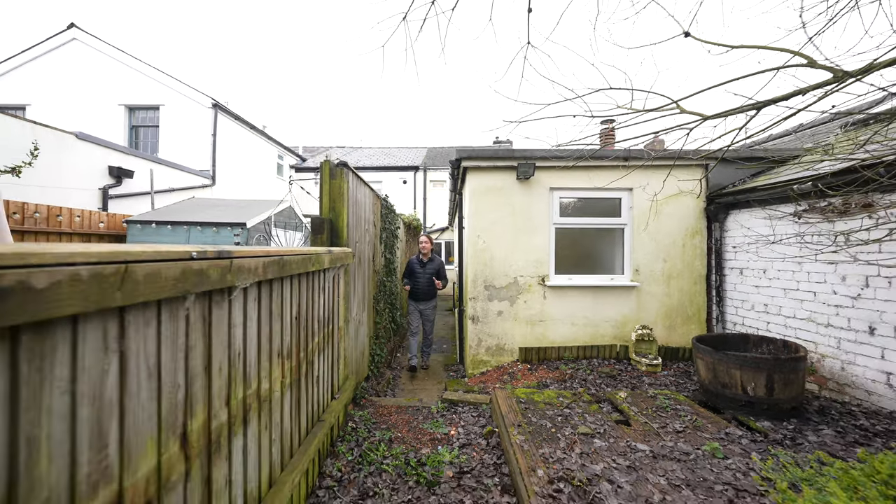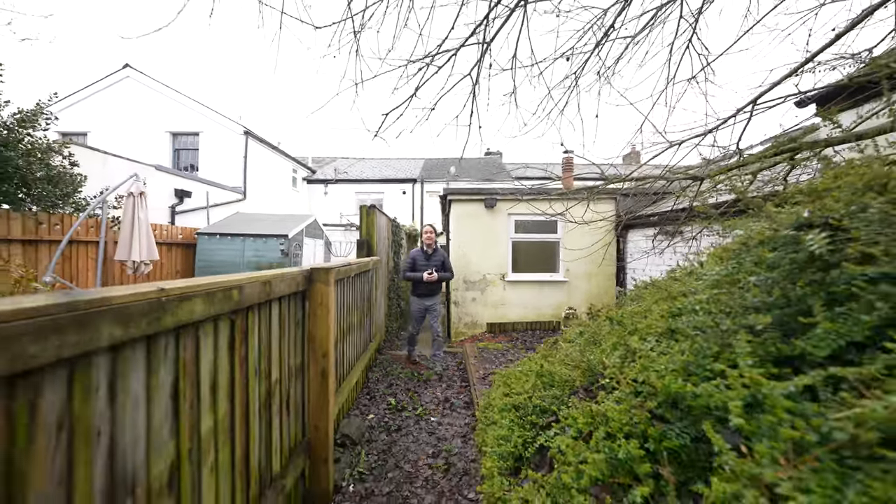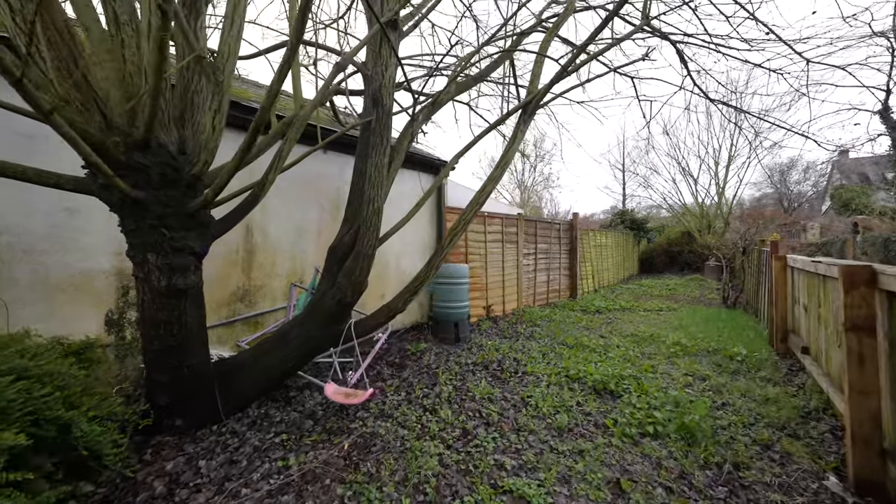Situated to the rear of this property is a lovely garden enclosed by timber fencing, enjoying an extremely long access as well as a westerly aspect to the rear.